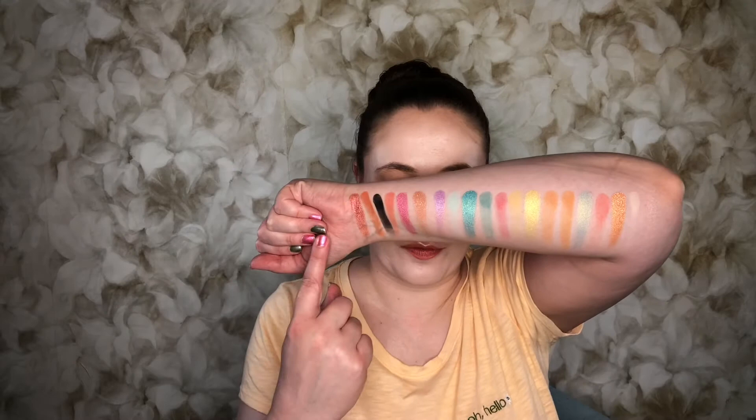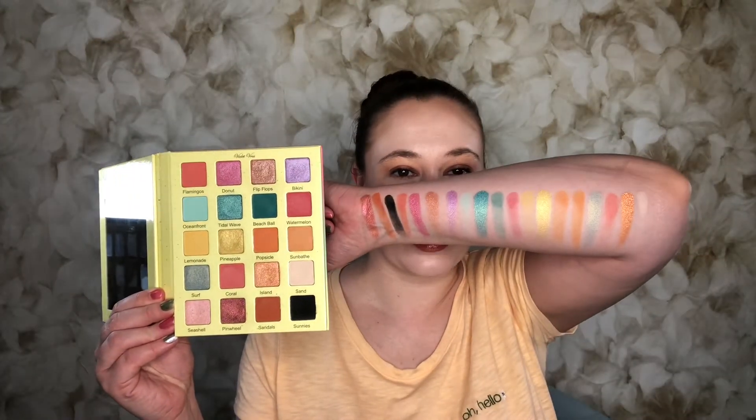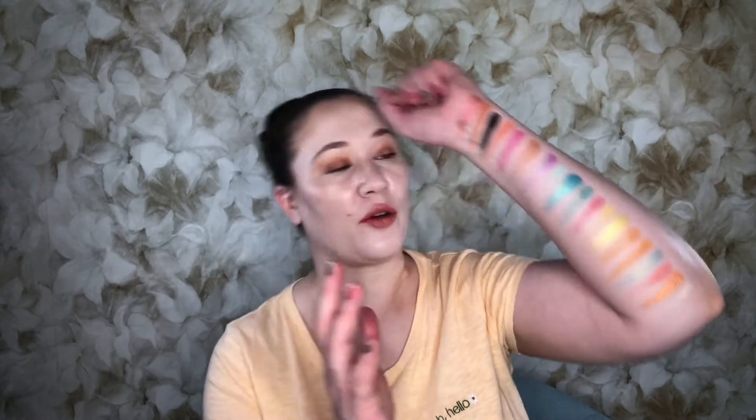We're going to start with the Violet Voss Flamingo — this is the oldest palette in the bunch. There are 20 shades in here and as you can see there's a wide variety. I don't want to get it too close because the colors start to shift and do weird things. Let me swatch them all for you. I was a little rusty with my swatches — these last three are actually the bottom row, I got a little carried away with where I started them, so I apologize for that.